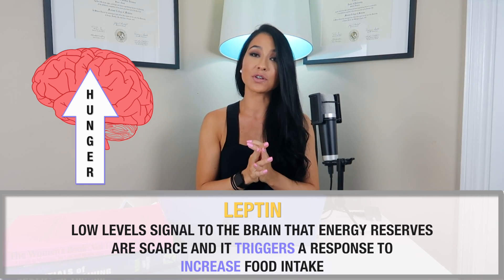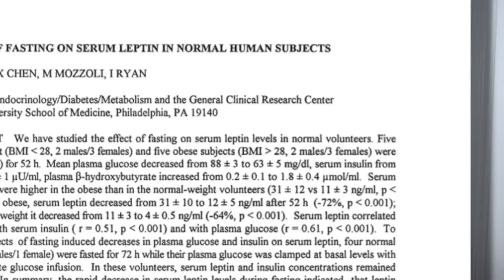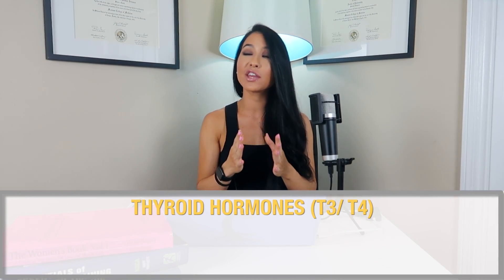Surprisingly, this happens very quickly. A study by Bowden and colleagues in 1996 showed that leptin levels started to decrease just after six hours of no food from the last meal in both obese and non-obese subjects. This was validated in a 1998 study by Kim et al., where 12 healthy overweight women dieting on roughly a 670-calorie deficit showed a 54% drop in leptin after just one week. Interestingly, there was no statistically significant difference in leptin levels from week one to week 12, meaning leptin drops quickly and remains low until calories are restored.